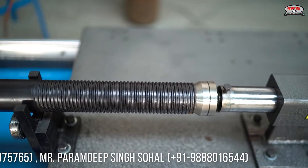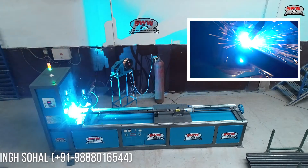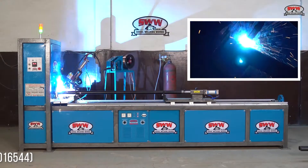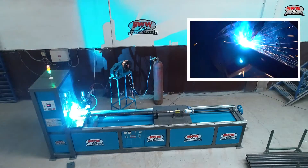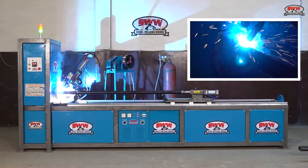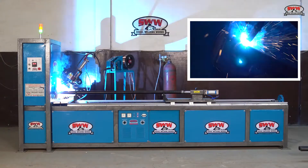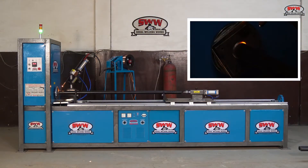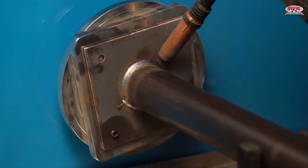Sahal Welding Works — a trusted name in the field of automatic scaffolding machines. High quality welding results with unskilled labor, achieved by our welding machines.